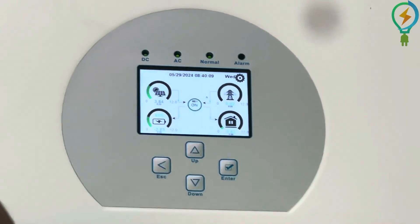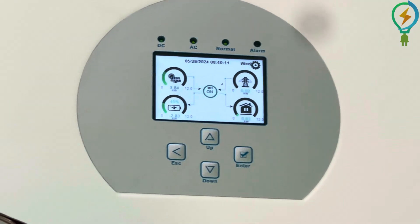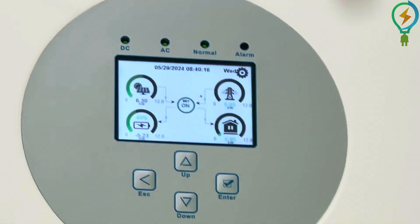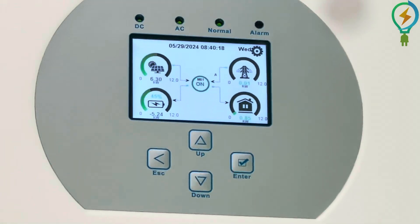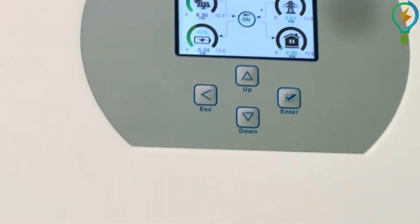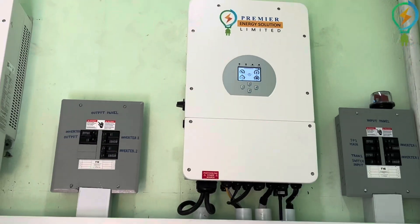The house consumption is about 800 watts. You see about two kilowatts on the grid side. So this system is working right here now, producing power, and it is now charging the battery.